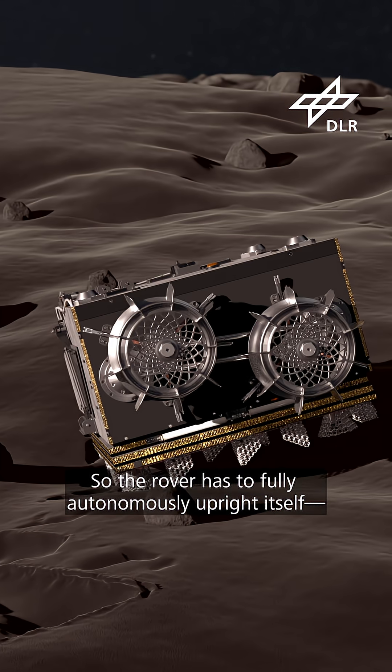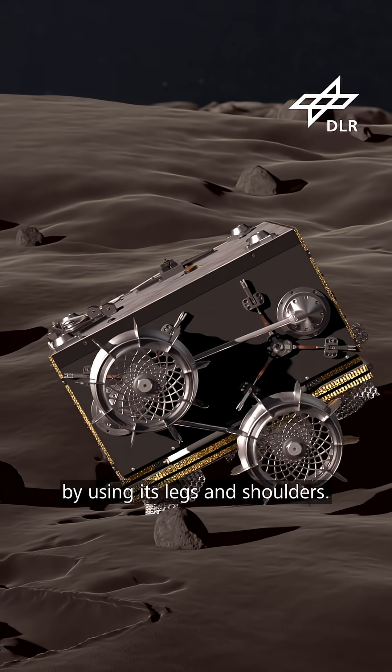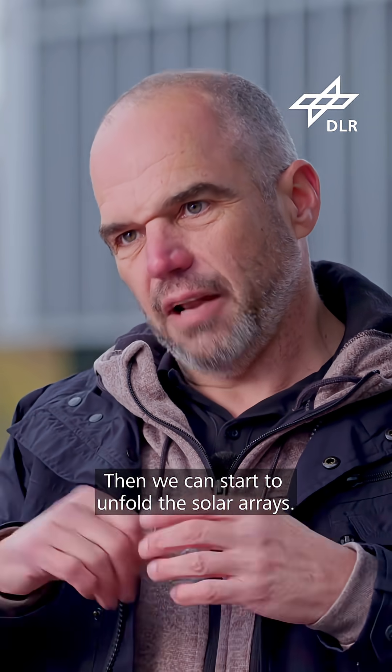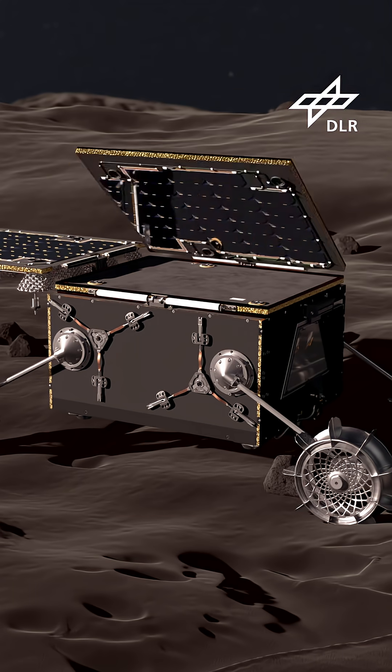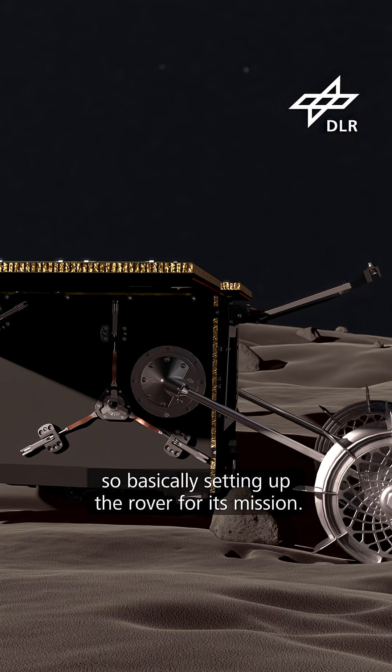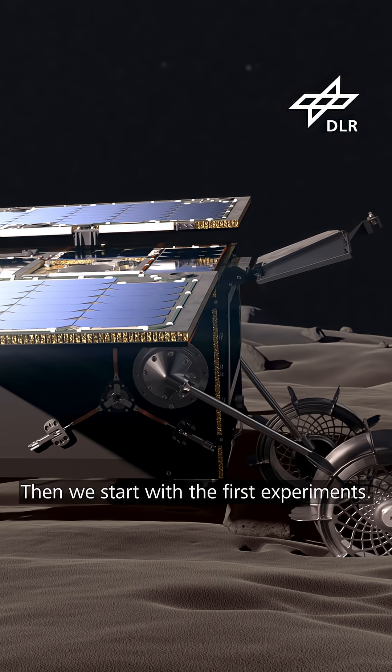The rover has to fully autonomously upright itself by using its legs and shoulders, and then we can start to unfold the solar arrays. The next day we can start with the commissioning — basically setting up the rover for its mission — and then we start with the first experiments.